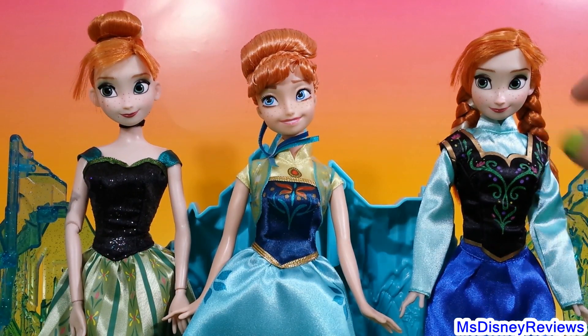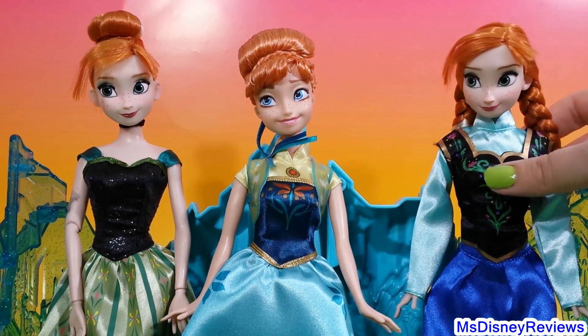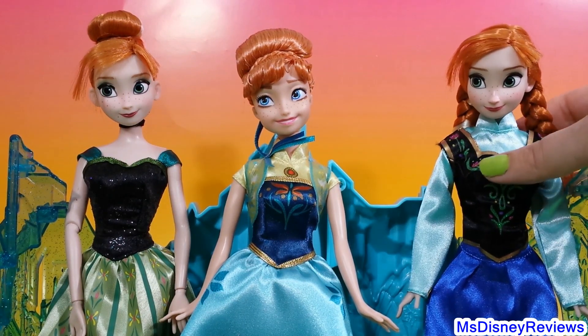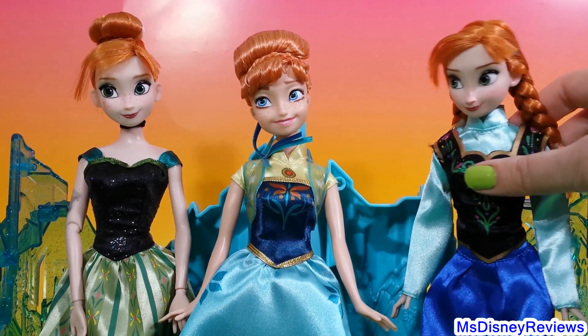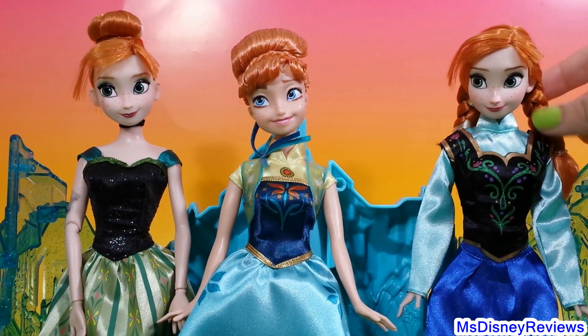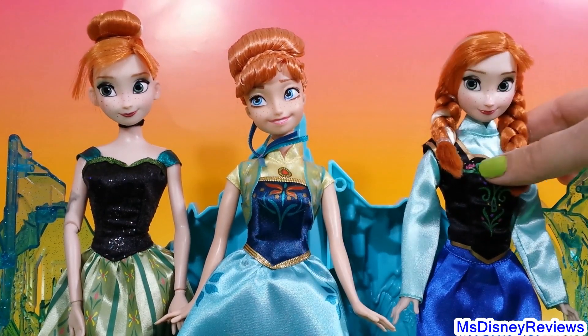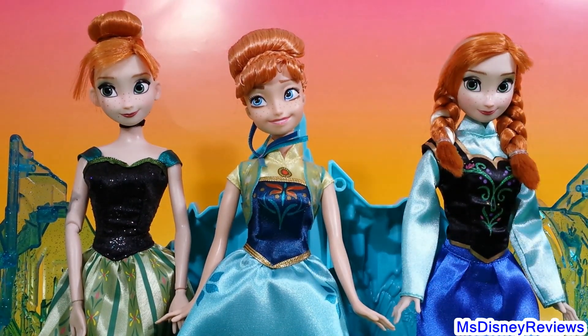Here is the other Anna. She's wearing the dress that she gets from that store in the mountain when she's searching for her sister Elsa. As you can see, she has two braids on each side.